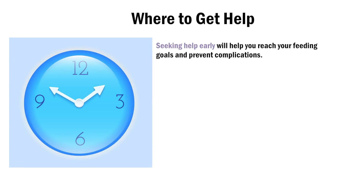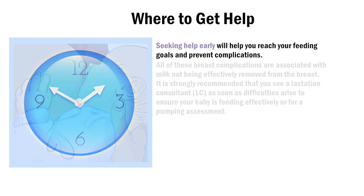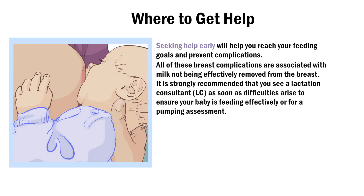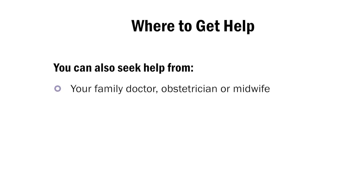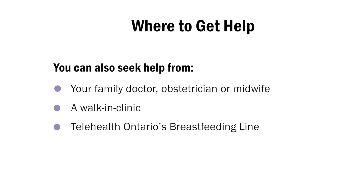Seeking help early will help you reach your feeding goals and prevent complications. All of these breast complications are associated with milk not being effectively removed from the breast. It is strongly recommended that you see a lactation consultant as soon as difficulties arise to ensure your baby is feeding effectively or for a pumping assessment. You can also seek help from your family doctor, obstetrician or midwife, a walk-in clinic, or Telehealth Ontario's breastfeeding line.